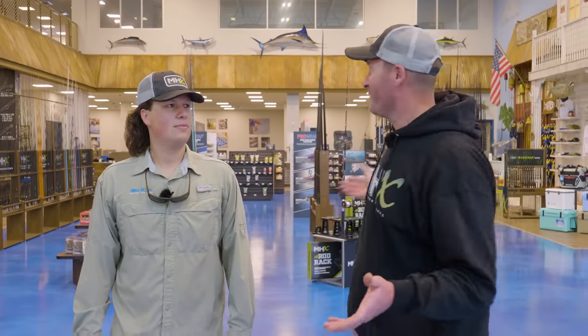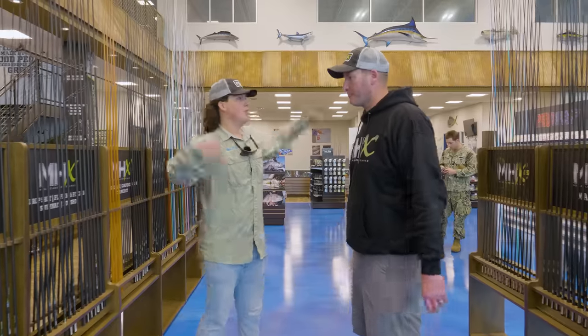Hey everyone, welcome back to another episode. Thanks for tuning in. I am here at a very special place for those of us who like to build rods — this is kind of like our playground. We're here at Mud Hole in Florida. I had to stop by on my way to one of my tournaments. I've got my buddy Jake here — he's kind of the face of Mud Hole, you've probably seen him on TikTok — and he's going to give us a behind-the-scenes tour.